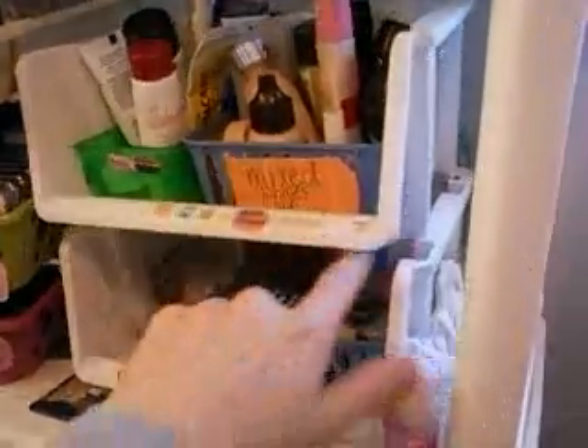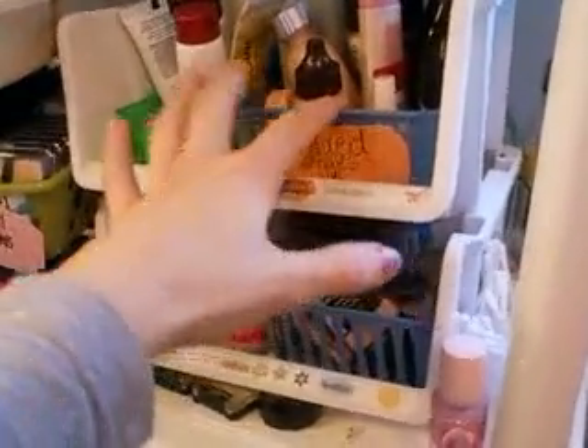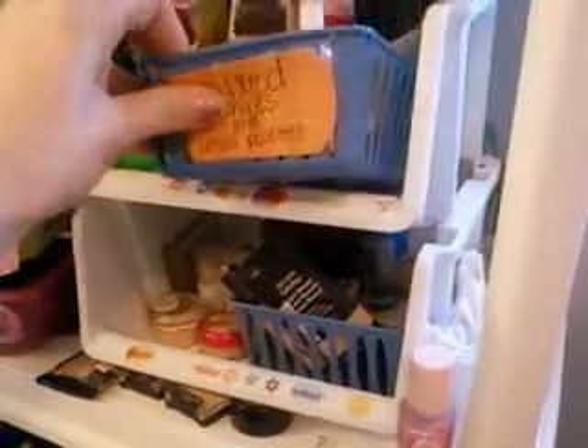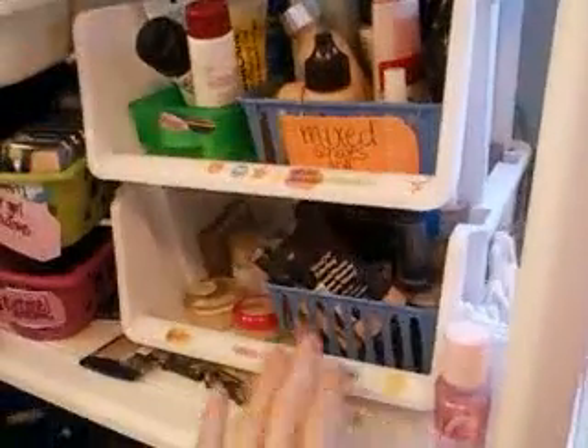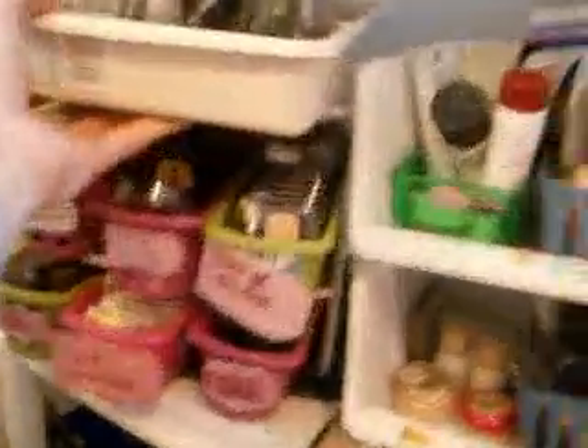This thing is really nice because you can store different things on top of it. These baskets stack on top of each other just like this — you can buy them in different sizes for like a dollar or less. They just pull out so it's really easy to change things and get to them.